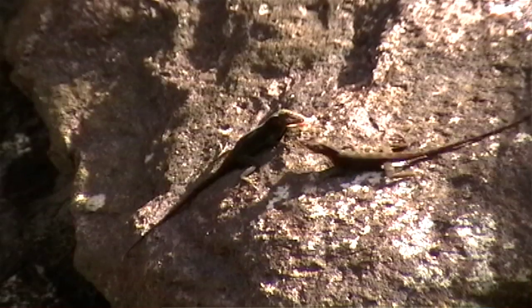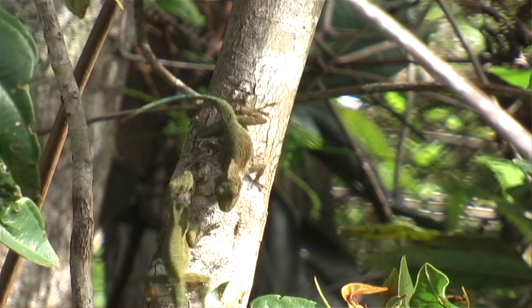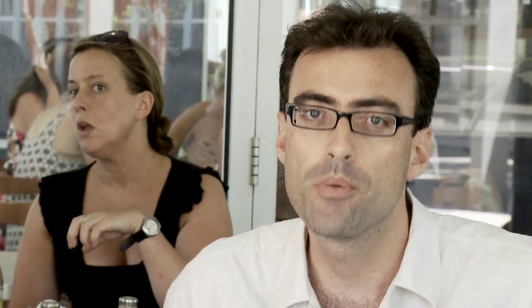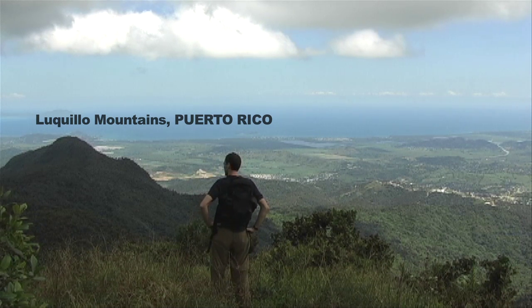Lizards do something very similar. They have to advertise to territorial neighbours of their personal space. I'm here at a cafe. I want to go inside to get a cup of coffee, but to advertise to everybody that this is my table, I'm going to leave a personal item — my hat — while I go out and get a coffee. So it turns out on the island of Puerto Rico, the lizards do something very similar to what we do when we're competing with acoustic background noise.